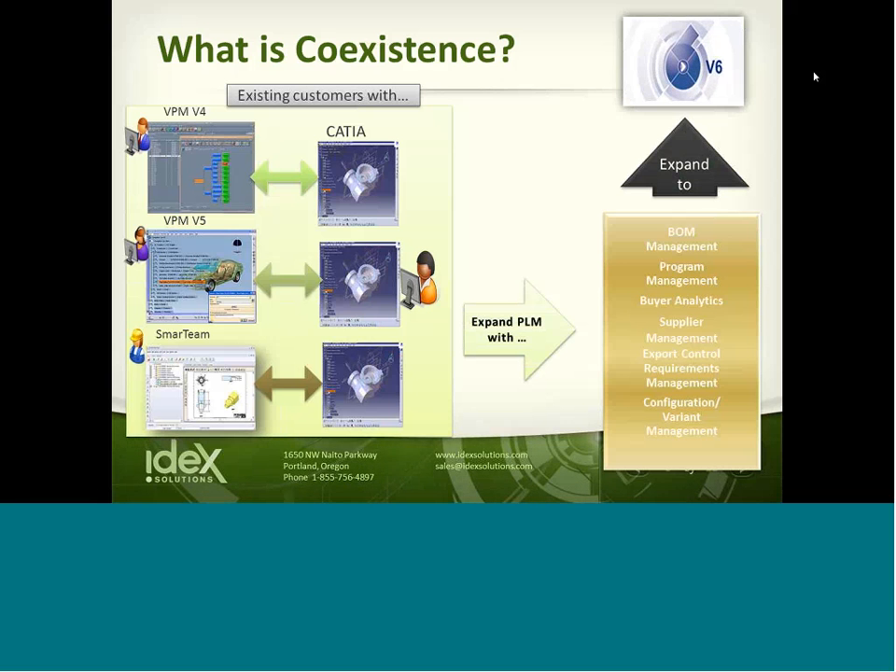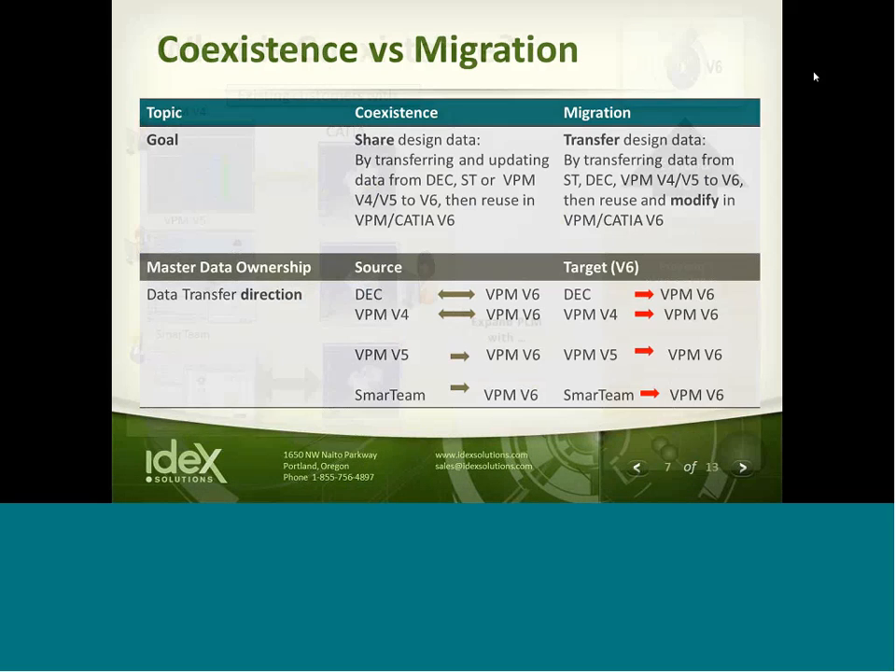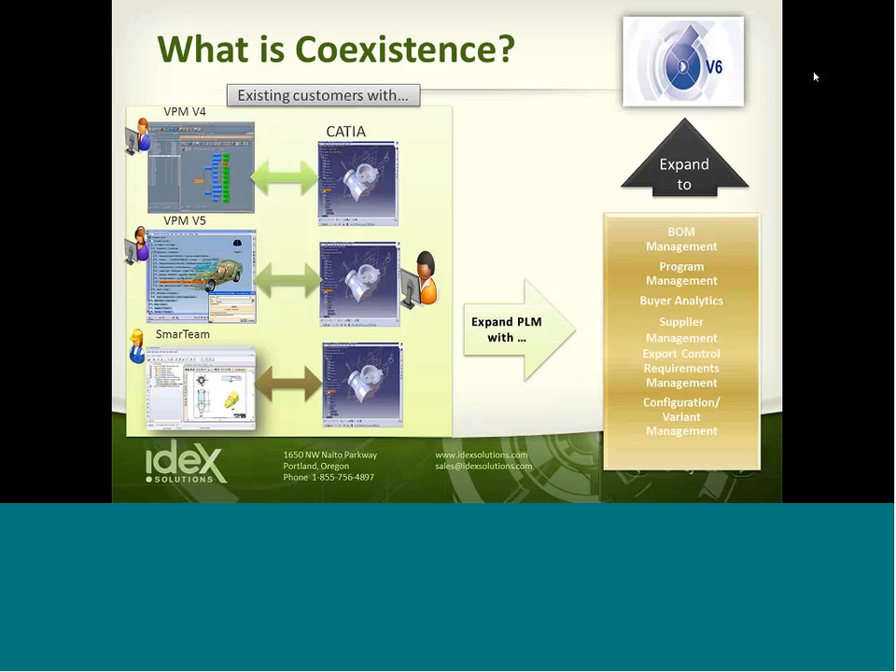Some different areas people look into for coexistence include bill of material management — going beyond just CAD data into expanded bill of materials, sharing with your ERP system, program management, buyer analytics, supply chain management, supply chain performance, supply chain data monitoring, export control requirements, issues management, configuration, and variant management. After that, you can start to investigate CATIA V6 and the power behind that.